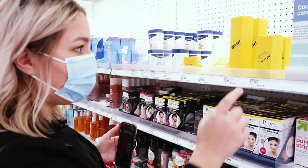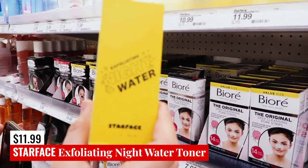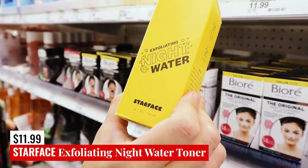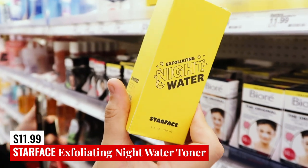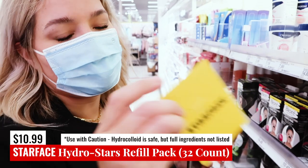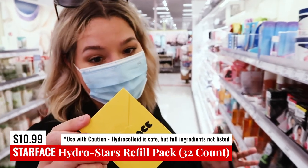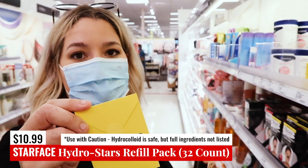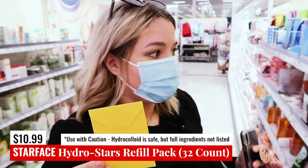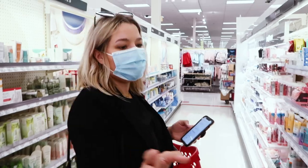Let's move over to Starface — they just launched in Target, which is pretty exciting. This is very much an Instagram-fabulous brand. This is the Exfoliating Night Water, which is another type of toner treatment. They don't have the ingredients listed, but I'm inclined to think this is just a hydrocolloid patch — so their pimple patches are completely safe. They have them in two different types of packages here.